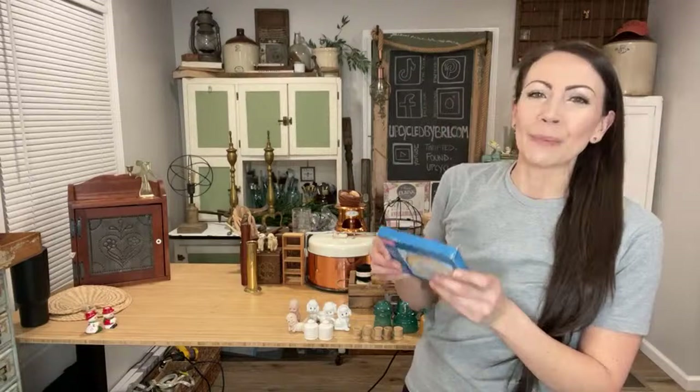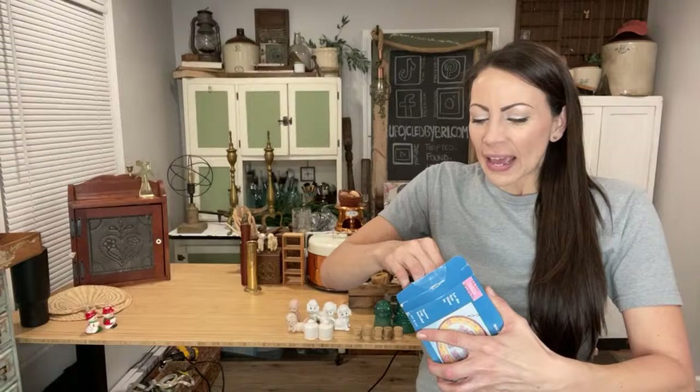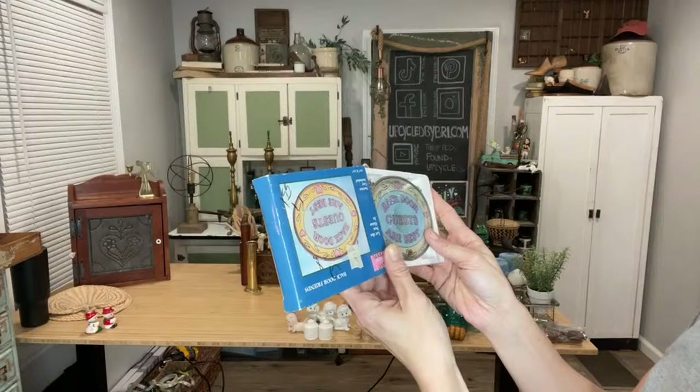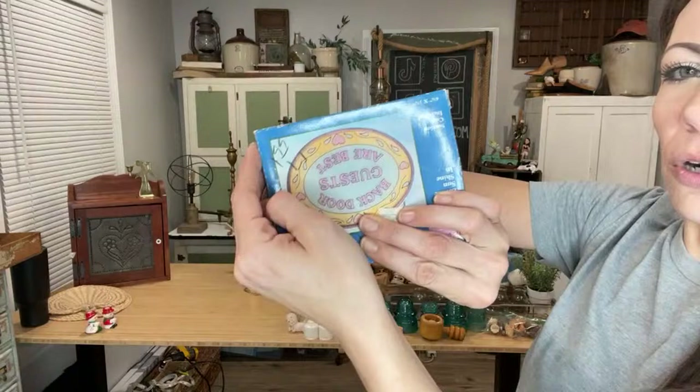This is very cute and kitschy — I paid $2 for this new old stock 'back door guests are best.' I thought this would be so stinking cute if you use your back door instead of your front door. It's a little stained glass hanger — it's got a little chain, still in the original packaging, and it has a suction cup as well. It's up at $9.95. I thought this would be a fun gift too. The thrift store wrote on the box with marker, but not the end of the world.